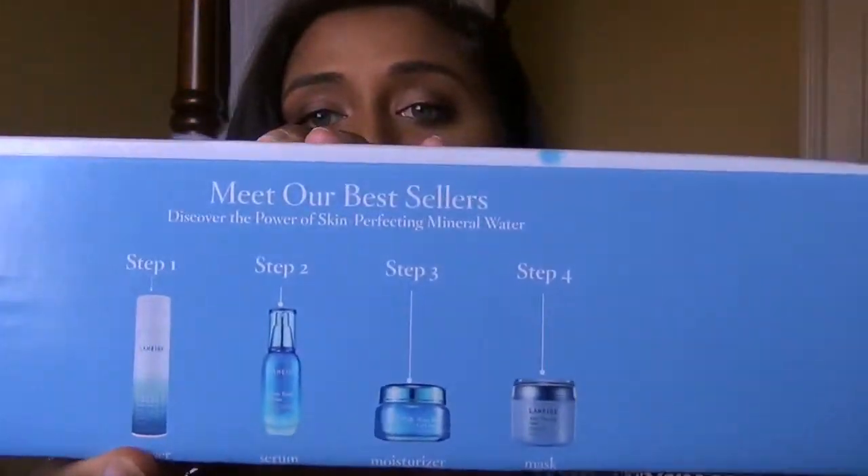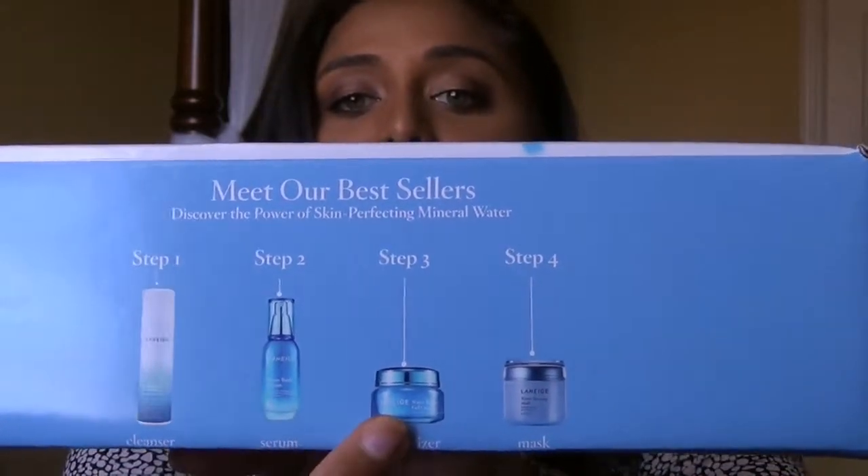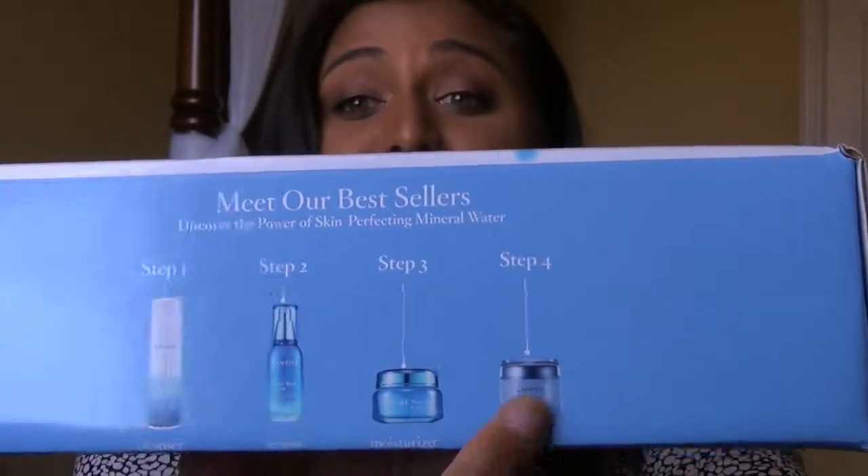There are four products in their line, as you can see on the box: there's the cleanser, the serum, the moisturizer, and the sleeping mask. I really hope I get the sleeping mask, because I love masks. It would be a great addition to my skincare routine alongside the Paula's Choice — check that out in my previous videos if you're interested.